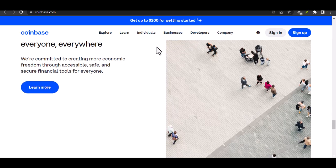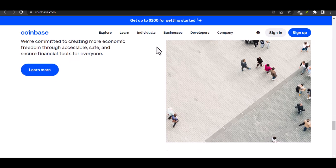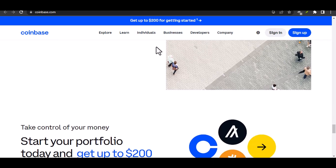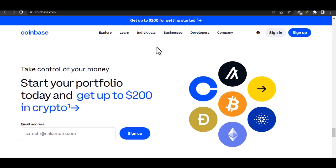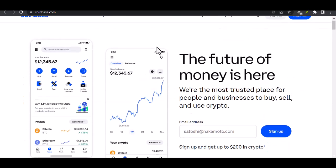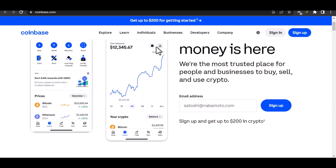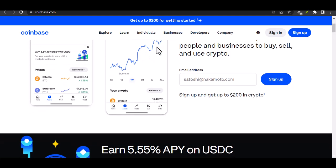The final word on Coinbase ID verification. Verifying your ID on Coinbase might seem like a hurdle at first, but it's a crucial step that ensures a safe and secure crypto journey. Once you're verified, you'll be ready to explore the exciting world of cryptocurrencies and unlock the full potential of Coinbase. Remember, knowledge is power — especially when it comes to your finances. So do your research, understand the risks and rewards, and most importantly, never stop learning.